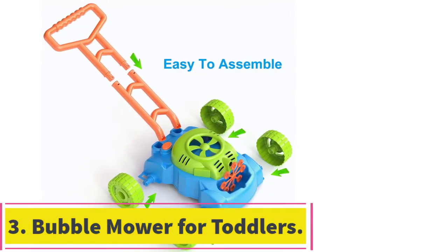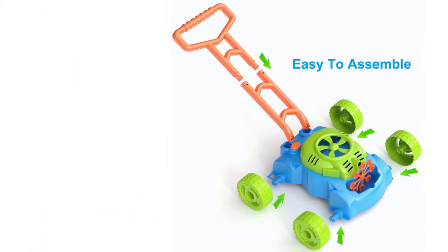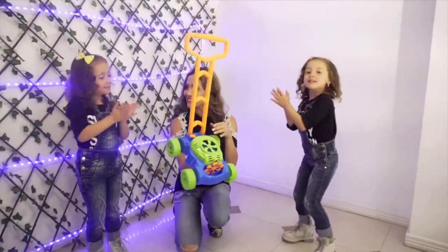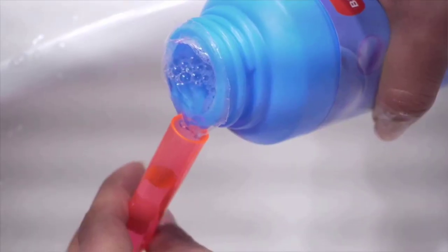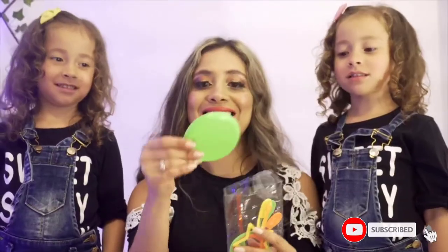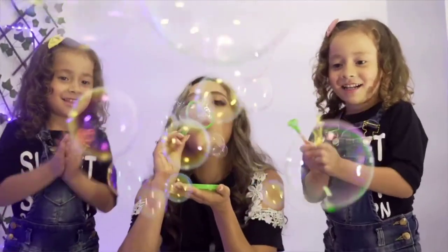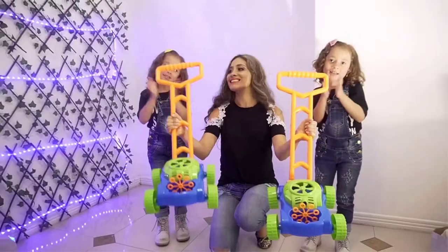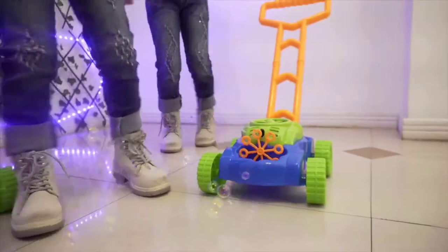At number 3: the Bubble Mower for Toddlers. This is recommended for kids ages 3 and older. In addition to the mower, this comes with three bottles of bubble solution and three wands. This visually engaging toy is great for younger kids. The bright colors are visually engaging and the mower blows bubbles as it's pushed along. It also blows bubbles when it isn't being pushed, which is great if your child likes to chase bubbles too. In addition to blowing bubbles, this also makes realistic lawn mower sounds when it's turned on. You'll need three AA batteries for the mower, which are not included.